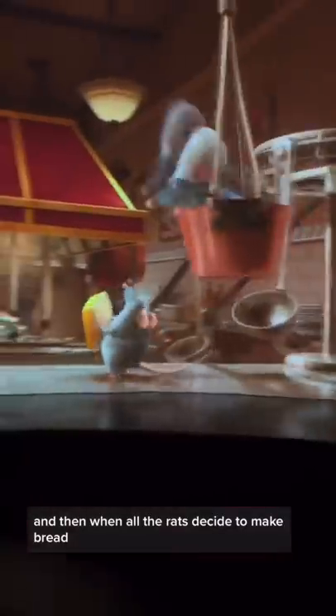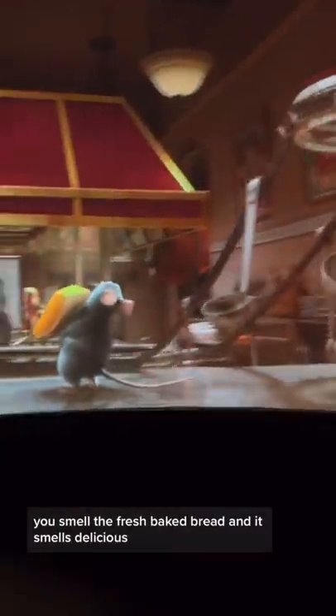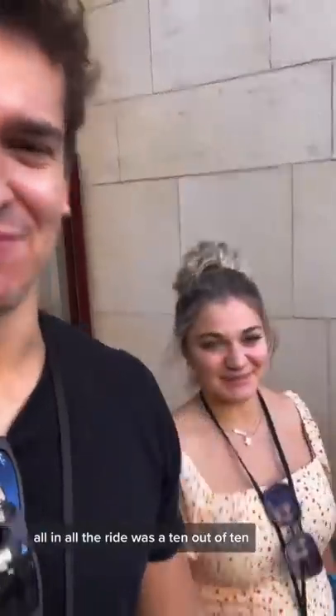As you follow Remy through the kitchen, you can literally feel the heat of a stovetop above you, and it's kind of scary because you're a rat. And then when all the rats decide to make bread, you smell the fresh-baked bread and it smells delicious. All in all, the ride was a 10 out of 10.